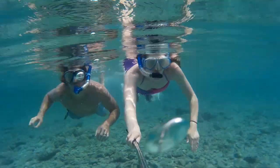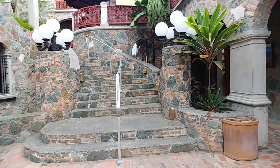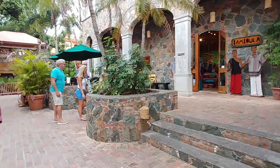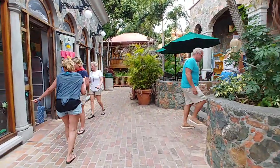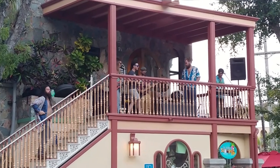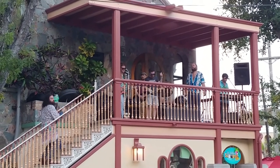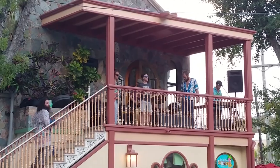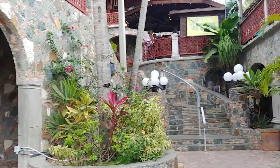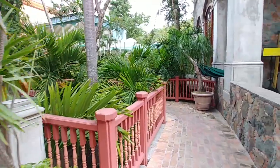For beginner snorkelers, we would recommend the snorkeling trail at Trunk Bay. The fourth activity is to explore Mongoose Junction in Cruz Bay. This area is full of shops and restaurants and even offers an on-site brewery and live music. Mongoose Junction was designed and built by a local architect, and the courtyards are beautiful. The variety of local businesses has something for everyone.